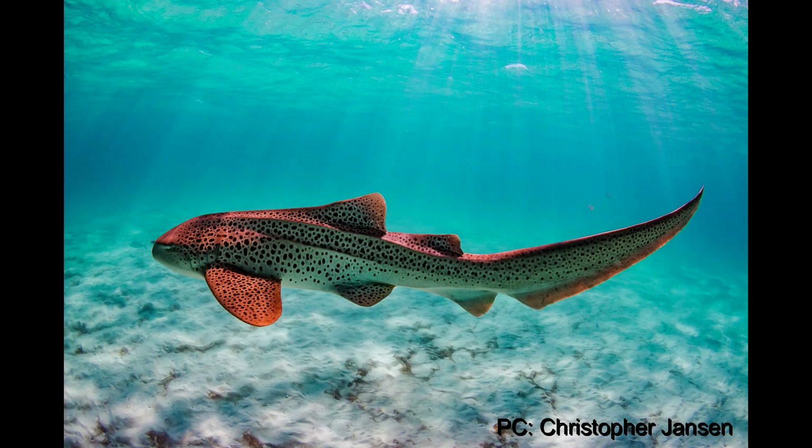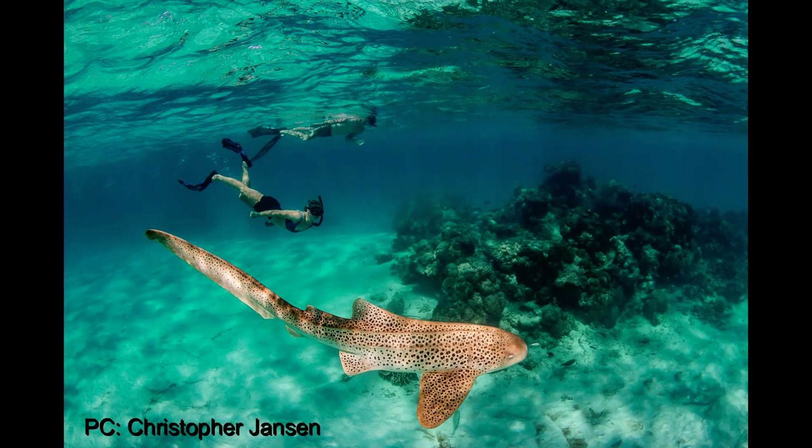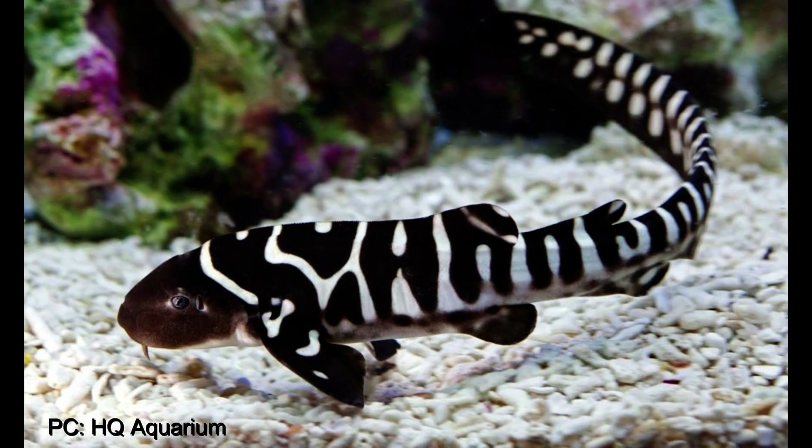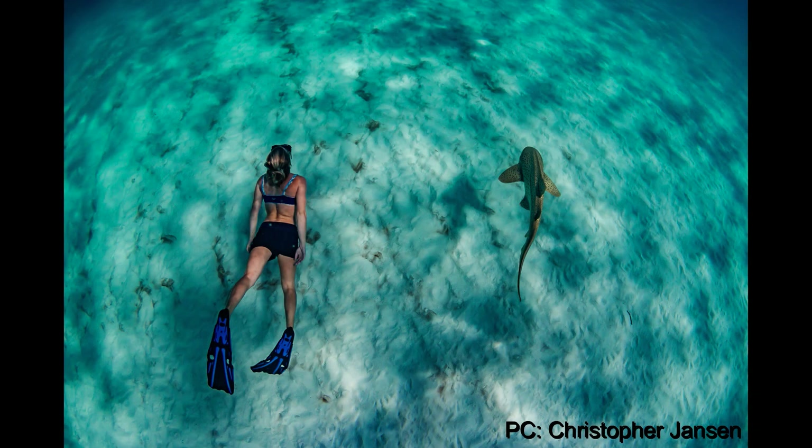They belong to the order of carpet sharks and they are the last remaining species in their family. Zebra sharks are more commonly known as leopard sharks due to their spotted adult appearance, but they are born with brown and white spots and bars. They are generally not an aggressive shark and many divers and snorkelers have enjoyed swimming with them.